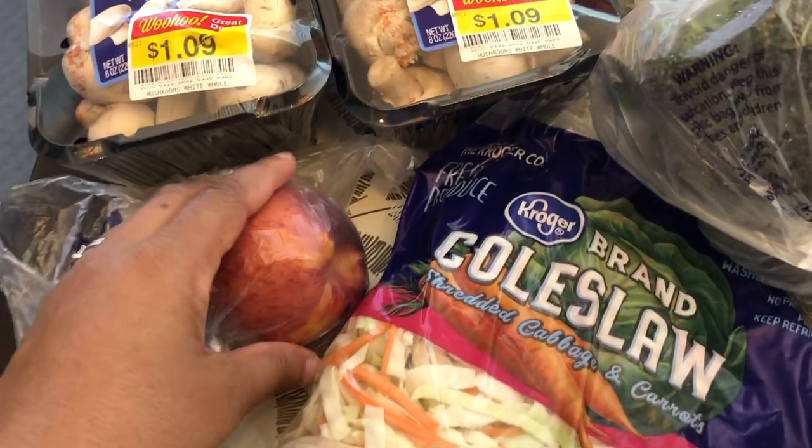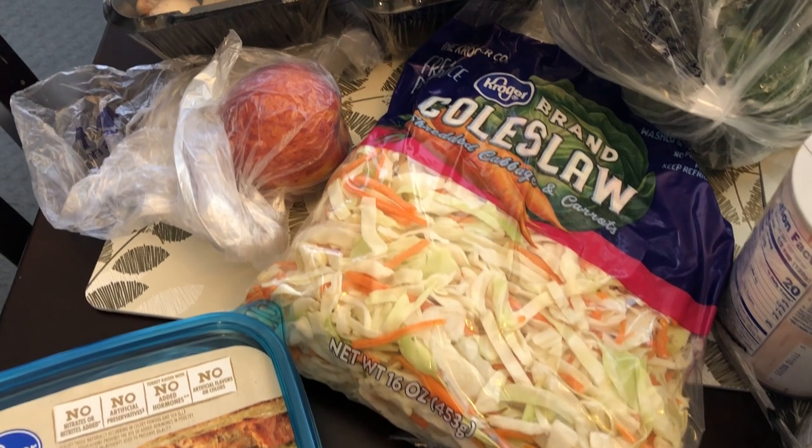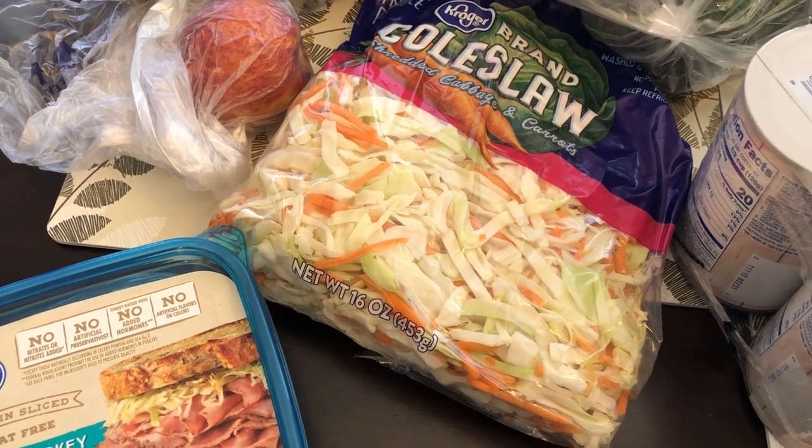I grabbed one peach — this little bitty peach was 75 cents — and I got it for my peach dumplings that I like to make. I will link that recipe in the description box. You use crescent rolls and peaches and it is so good.